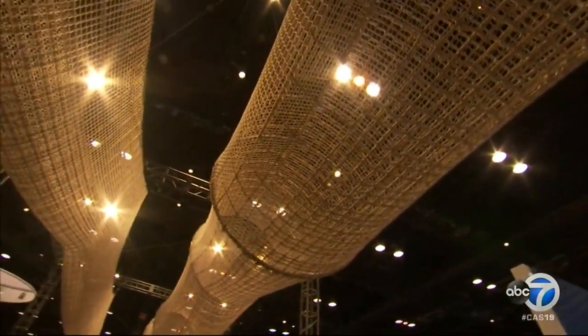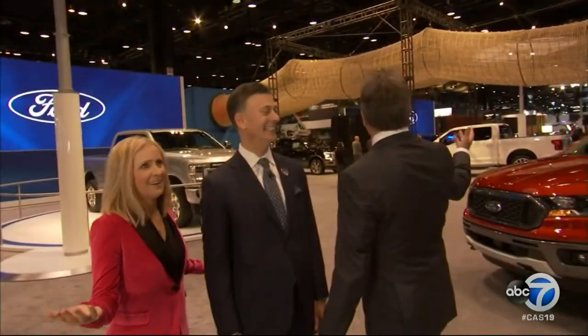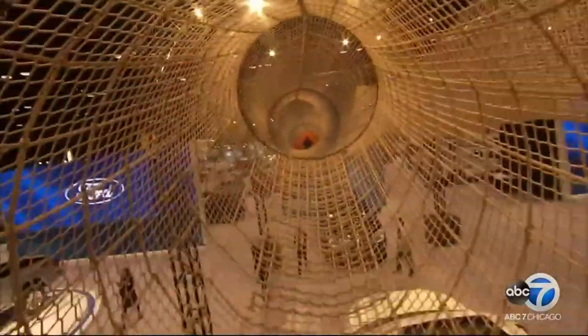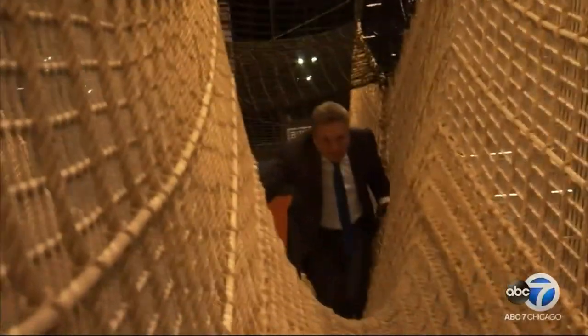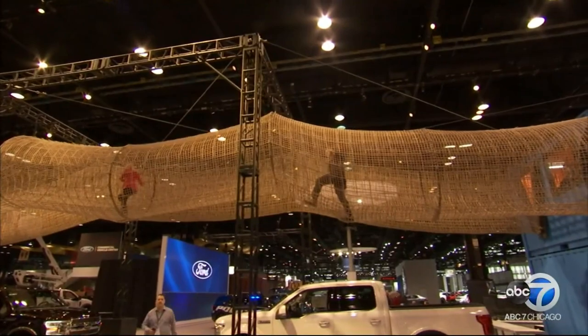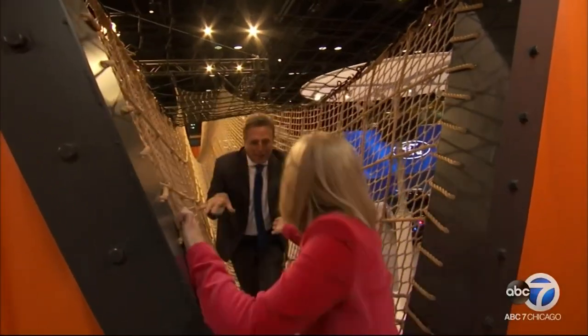At the Ford exhibit, this looks like the biggest exhaust system ever — but it's the Ford Scramble Net. It's 15 feet high with 10,000 hand-tied ropes. It's family fun — you get them in there and you're not going to get them out. And it's not just for kids anymore, we're going in!